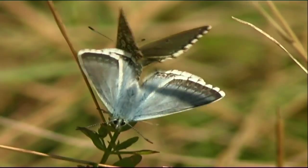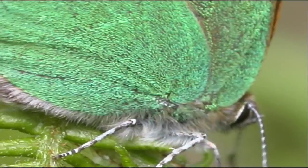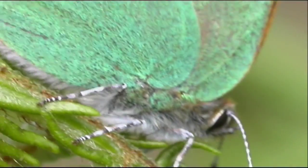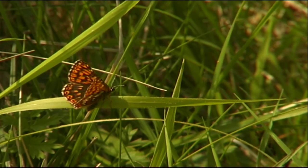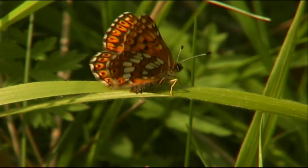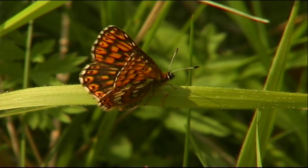Prestbury Hill boasts these amorous chalk hill blues, hair streaks and clouds of other species during spring and high summer. Sadly, it's getting much harder to spot the Duke in the wild, but Butterfly Conservation is determined that everyone can still have the chance of a brush with royalty.